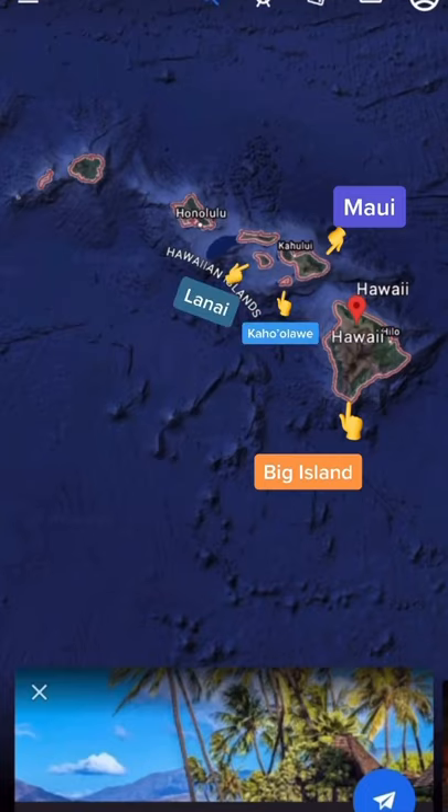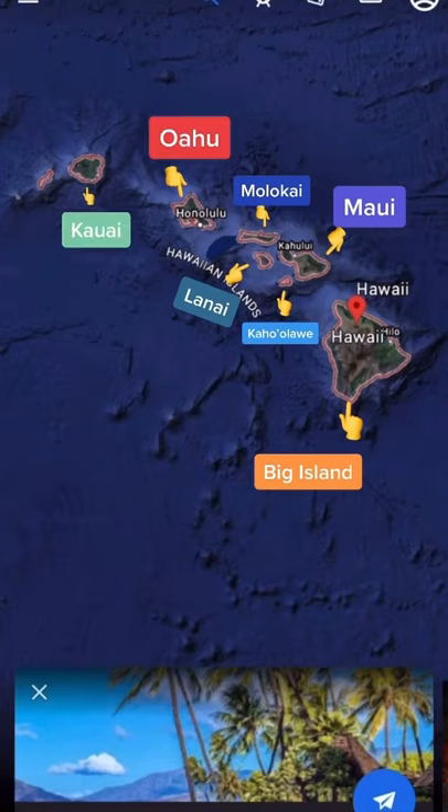Right above that, we're going to have Molokai. To the left, where Honolulu is, is going to be Oahu. Far left out there is going to be Kauai, and then to the left, that is Ni'ihau. Thank you guys — buckle your seatbelts, and remember to put your mask on first.